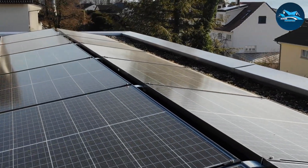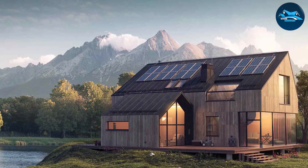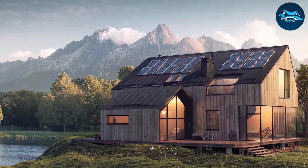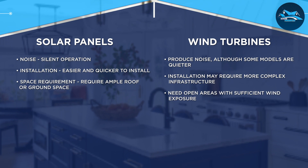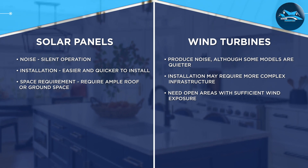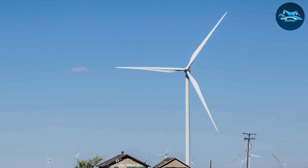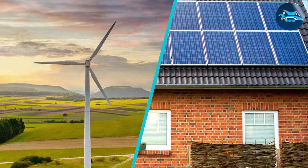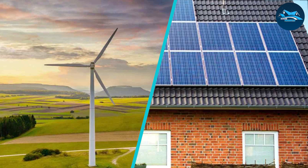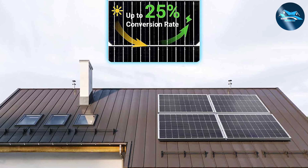As we bring our tour to a close, the choice between them depends on factors like location, energy needs, and individual preferences. Solar panels dazzle with versatility and low maintenance appeal, while wind turbines stand tall as a formidable source of reliable, emission-free power. Remember, the key isn't necessarily to pick one over the other, but to embrace both technologies in a balanced energy portfolio. By harnessing the strengths of solar panels and wind turbines, we can amplify the impact of renewable energy and accelerate the transition to a cleaner, more sustainable future for generations to come.